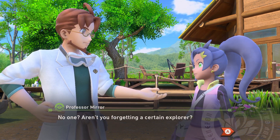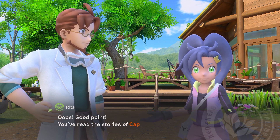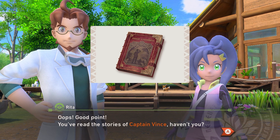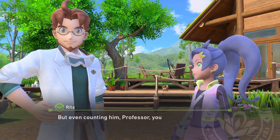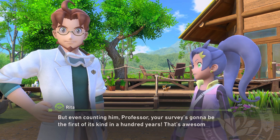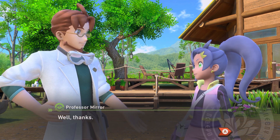No one? Are you forgetting a certain explorer? Good point — you've read the stories of Captain Vince, haven't you? But even counting him, professor, your survey's gonna be the first of its kind in a hundred years. That's awesome! Thank you!